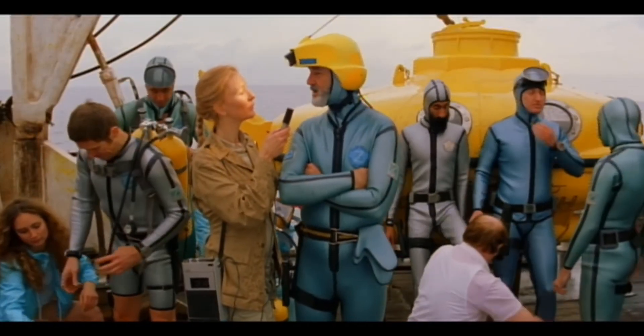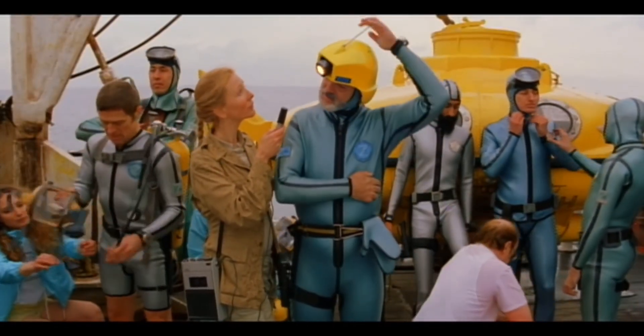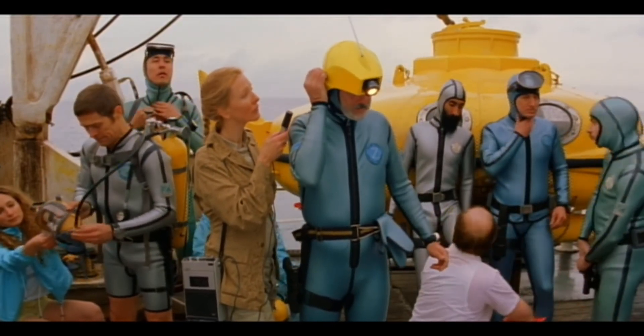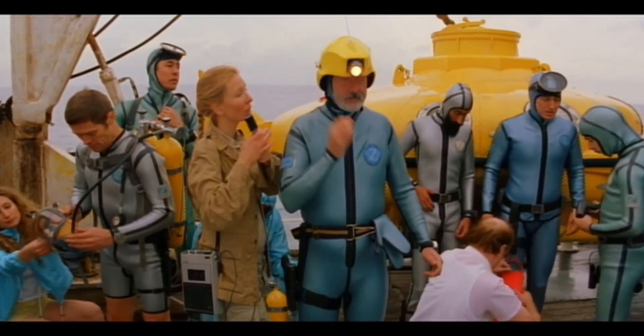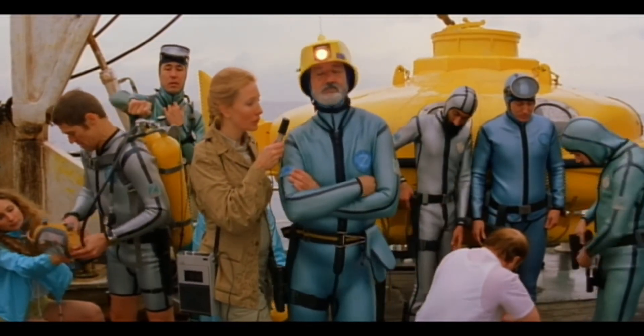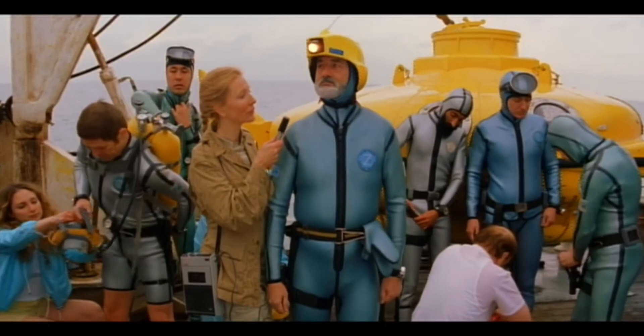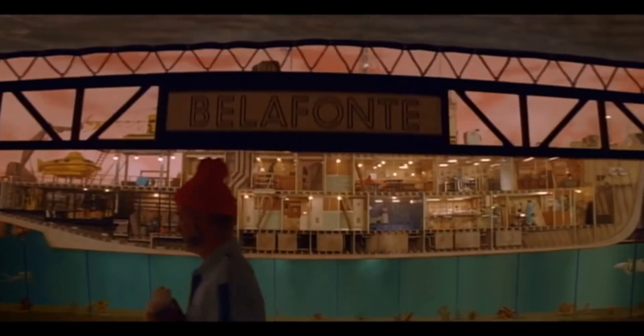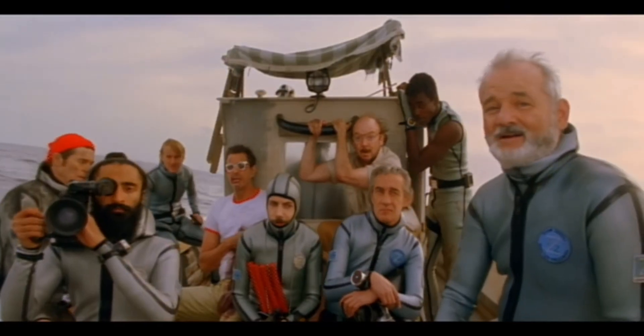The Life Aquatic with Steve Zissou is a film directed by Wes Anderson, one of the most innovative and unique directors in the modern-day film industry. Anderson takes us on a journey into the depths of the ocean as we follow the adventures of Steve Zissou and his team of quirky characters. One of the most notable aspects of the film is the way in which Anderson uses film techniques to create a unique and memorable visual experience.